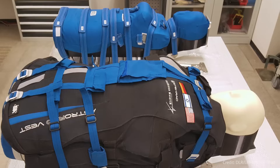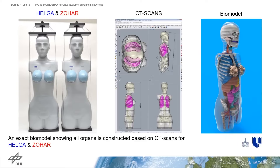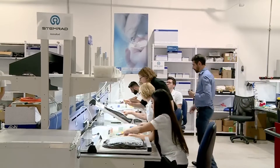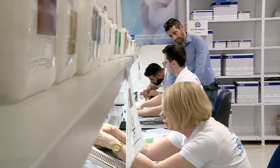In addition to the Moonikin, we'll have two seats that have basically what's like a human dummy — an upper torso that are detecting how much radiation they're experiencing. It's called the Matroshka AstroRad Radiation Experiment, MARE. MARE is an international collaboration with German Aerospace Center, DLR, and with the Israel Space Agency.